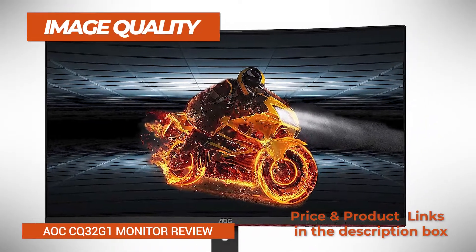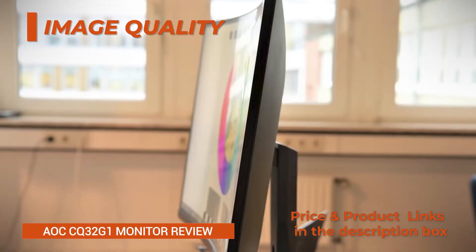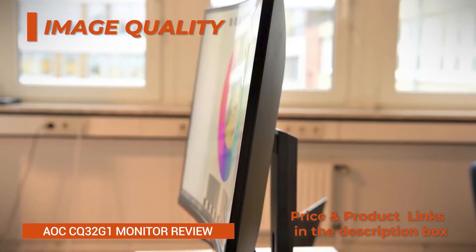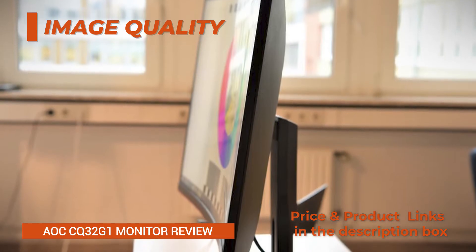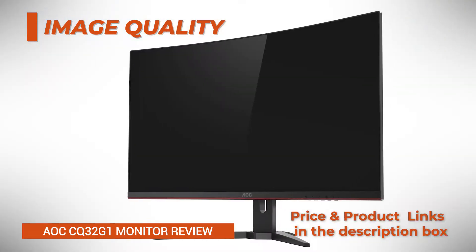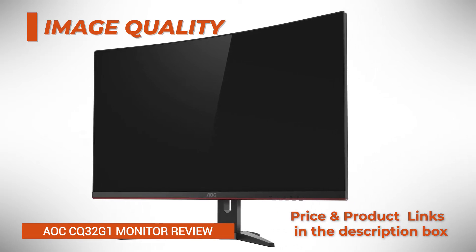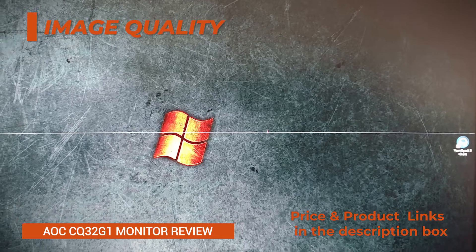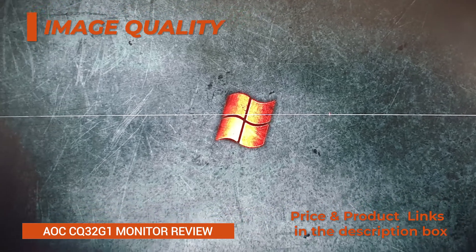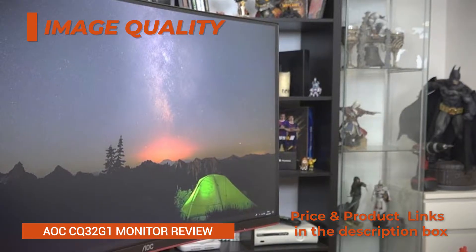Image quality. Based on a VA, vertical alignment, panel, the AOC CQ32G1 delivers vivid black shades for stunning detail clarity when watching dark content, thanks to its superb static contrast ratio of 3000:1. In comparison, other panel technologies, IPS and TN, have a contrast ratio of a mere 1000:1.